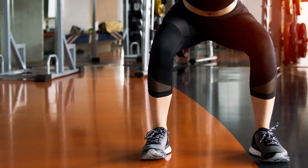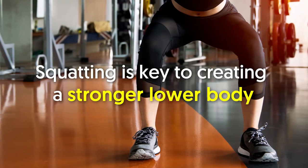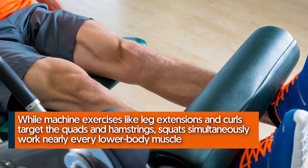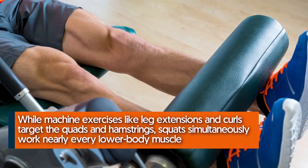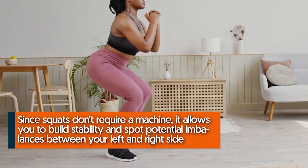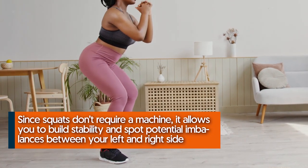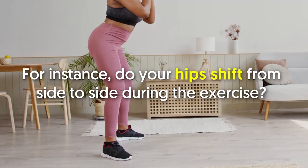Number one: squats make the leg muscles stronger. Squatting is key to creating a strong lower body. While machine exercises like leg extensions and curls target the quads and hamstrings, squats simultaneously work nearly every lower body muscle. This translates to real-world strength. Since squats don't require a machine, they allow you to build stability and spot potential imbalances between your left and right side.